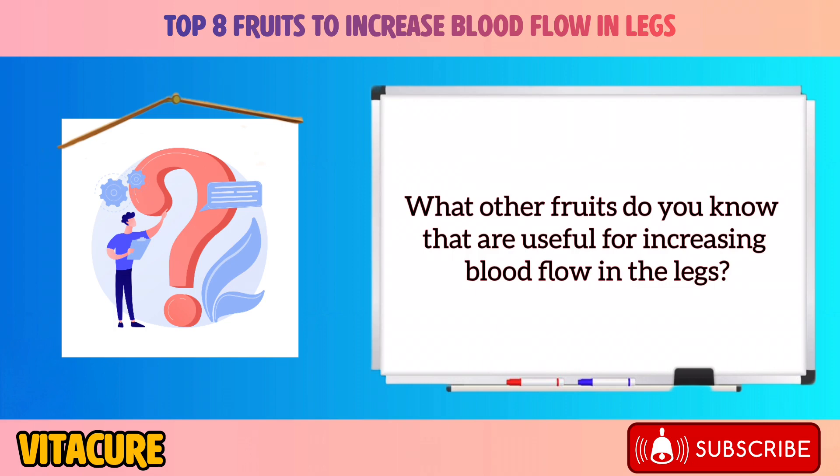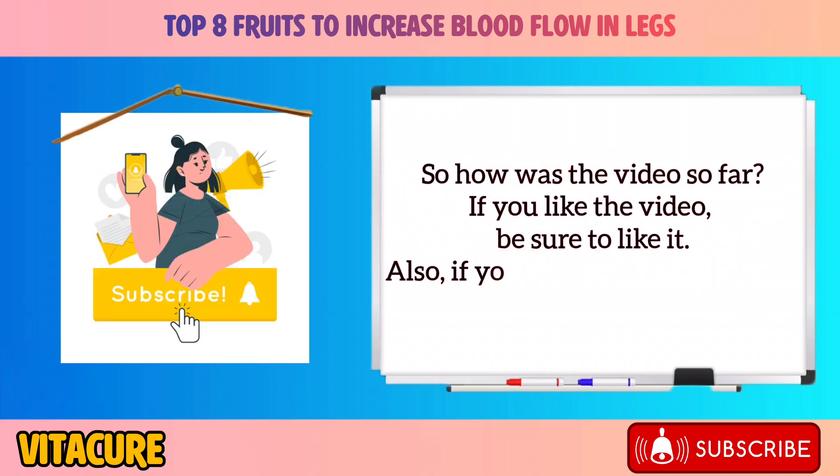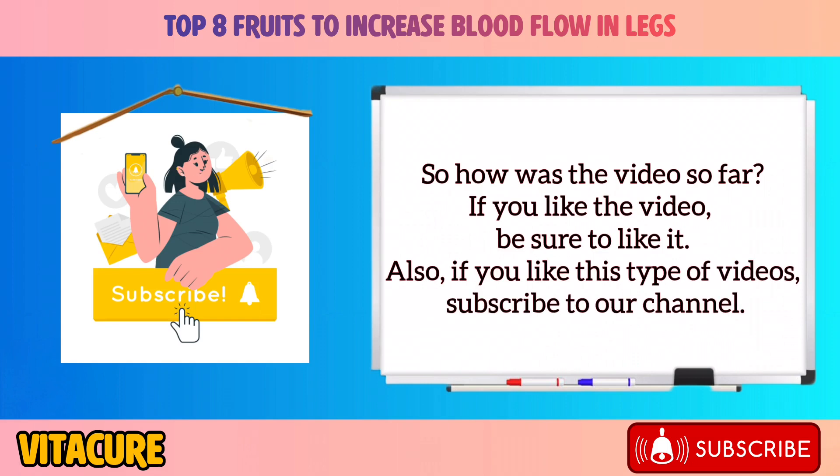What other fruits do you know that are useful for increasing blood flow in your legs? If you liked the video, be sure to like it, and if you enjoy this type of content, subscribe to our channel.